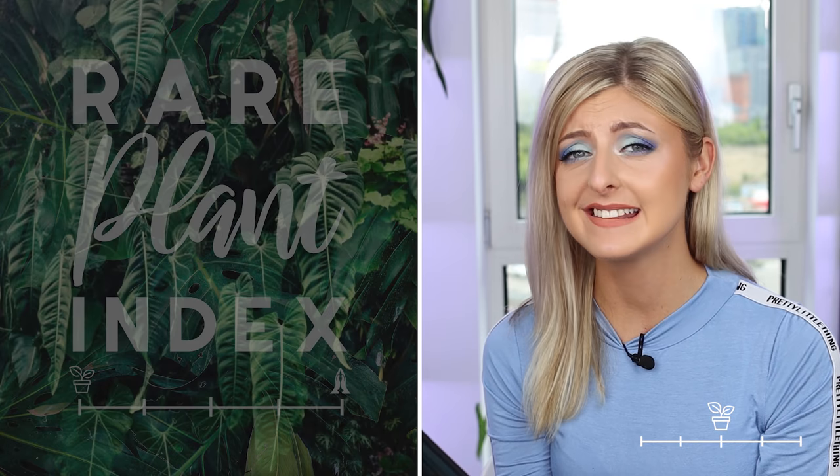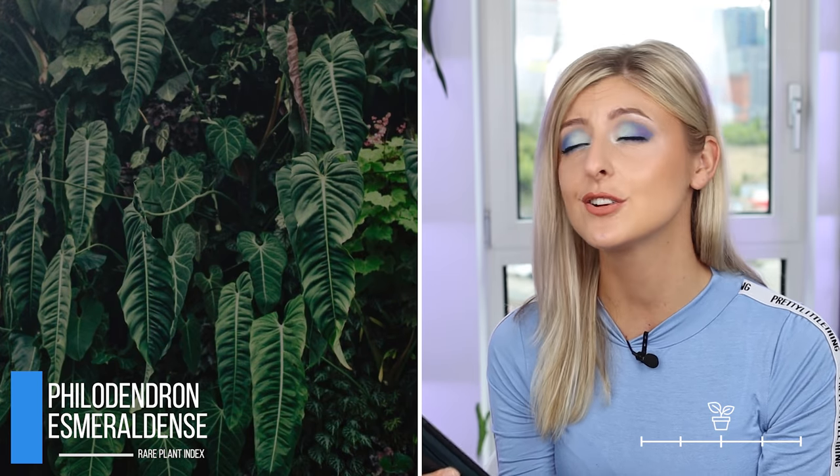Next on my list for very rare is the philodendron esmeraldansi — such a beautiful plant, and I've wanted this for a long time. I haven't been actively hunting it because the care isn't the easiest, and similar to my melanocrysum situation, I want to wait for a large mature one. I don't want a younger one. The majority of sellers are selling more juvenile ones, so if you want a mature one, good luck. But when they get big, they really get awesome — that is a nice plant.